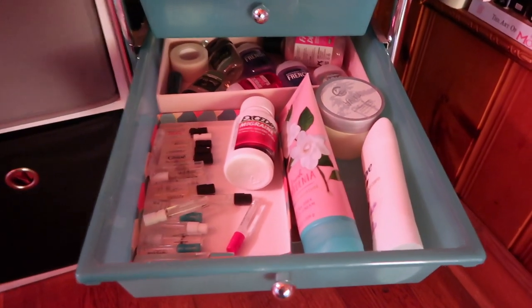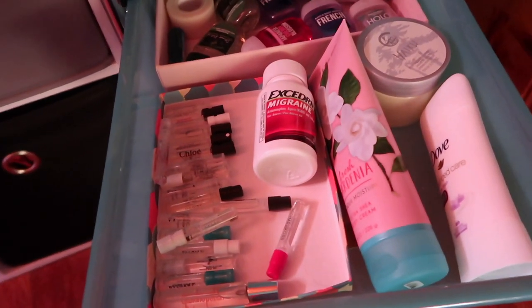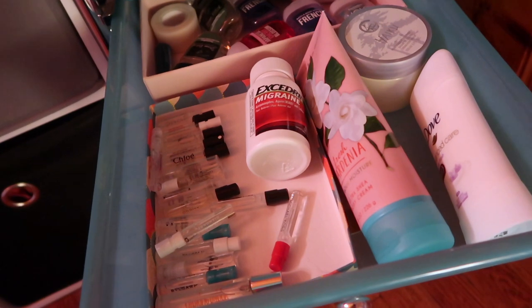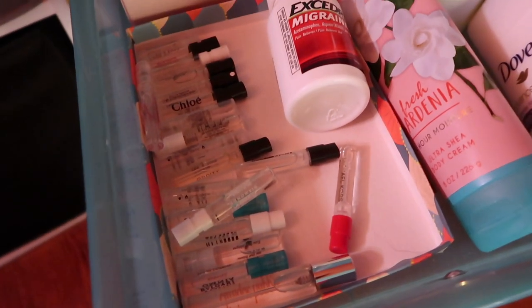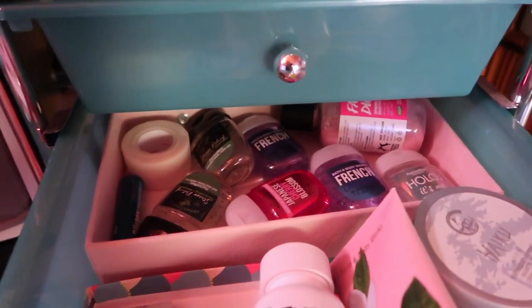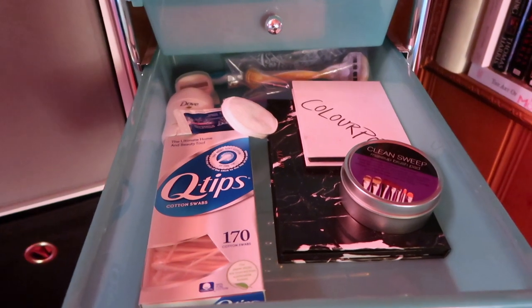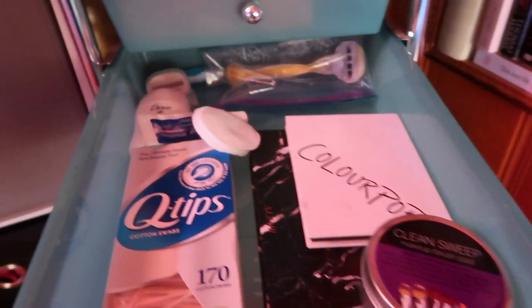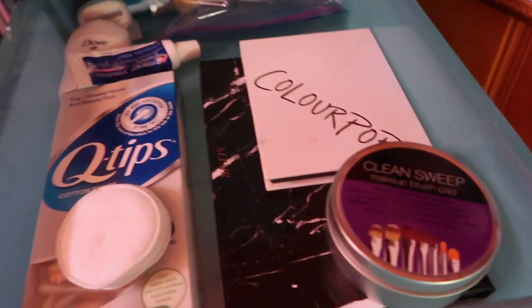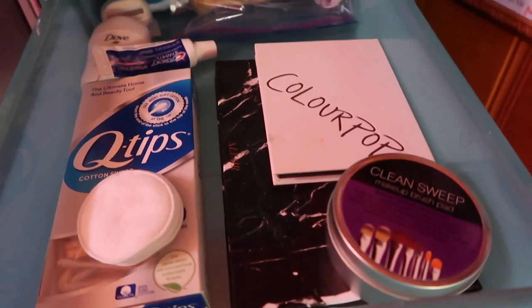This next drawer is also kind of a mix: a bottle of lotion, a backup deodorant, some more lotion. I have a backup of my Excedrin — I get migraines fairly often and Excedrin Migraine is the only thing that helps, so I always keep a backup. I keep all of my fragrance samples right here to try them out, and in the back I keep all of my hand sanitizer — I am a loyal hand sanitizer user and have to have one in every bag I own. Another miscellaneous drawer: Q-tips, empty Z palettes, backup razors, some little cotton pads, and a knockoff of the Sephora color sweep to clean brushes off.